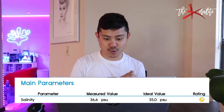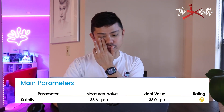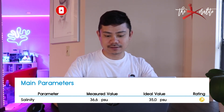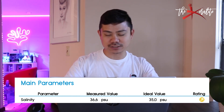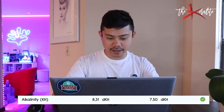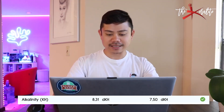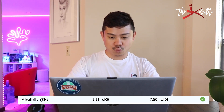Main parameters. Let's start with salinity: 36.6 PSU. That's my salinity at the time. The ideal value is 35, which I agree with, but I've heard SPS can go up to 37. I'd love to be between 35 and 37, so 36.6 I'm happy with — it just shouldn't be more than 37. Alkalinity is 8.31; the ideal value listed here is 7.5, which to me is too low. I like my alkalinity at 8.45, so 8.31 I'm happy with.